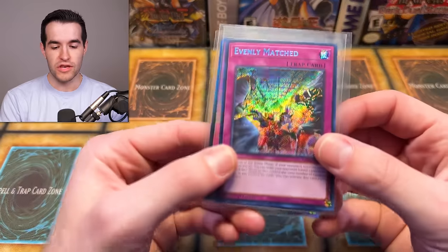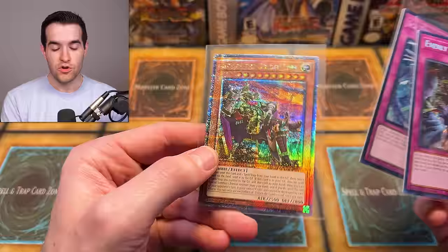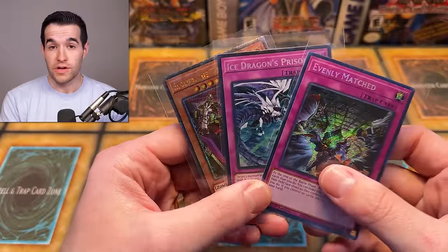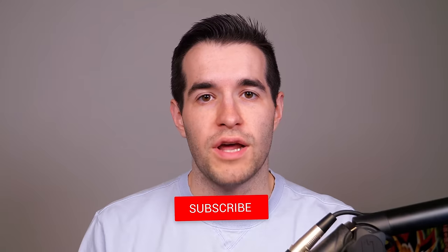There are a few awesome things. If you follow me on Twitter, go follow me at Ruxom34. You've already seen some of this stuff, but this is one of the big items. Before we get into what else I found, we have a giveaway. I'll be giving away these three cards: Evenly Matched, Ice Dragon's Prison — that's a collector rare — and 25th Anniversary Eldlich the Golden Lord alternate art. All you have to do is like the video, be subscribed, turn on notifications, and let me know down below what you think about these items we found.